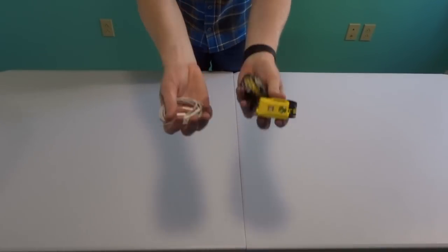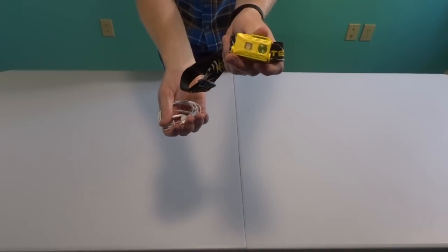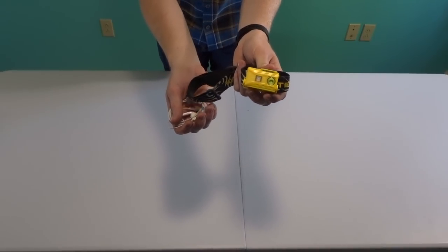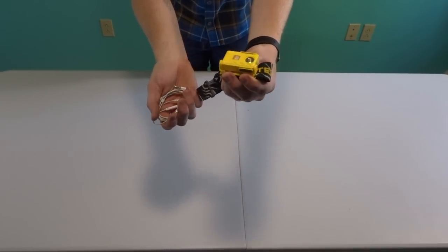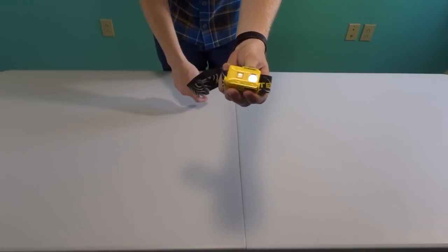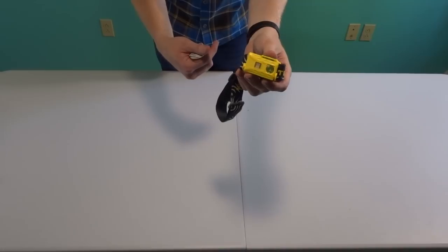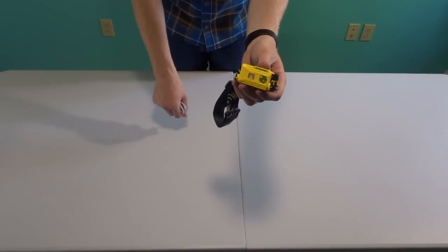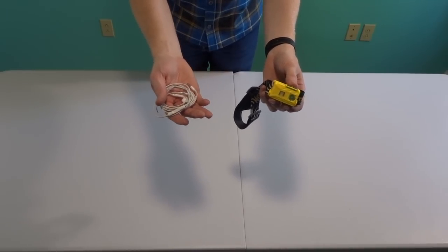Last up, I have two things I want quickly accessible: my Nitecore NU25 headlamp and some Apple headphones so I can listen to music on trail. The headlamp is great — it's waterproof, bright, has a good runtime, and it's rechargeable, which is great since I'm carrying a lot of energy in that power pack. As for the headphones, they come with my phone so I'm using them.